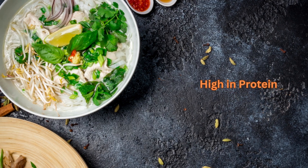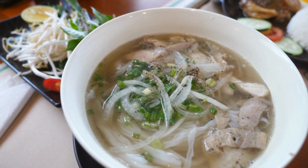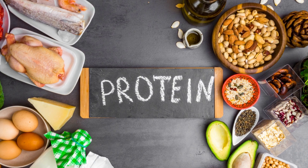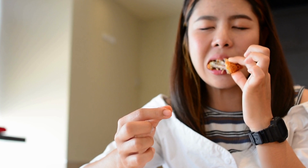Pho is a high-protein dish that contains meat, such as beef or chicken. Protein is essential for building and repairing tissues in the body, and it can also help with weight loss by keeping you full for longer.